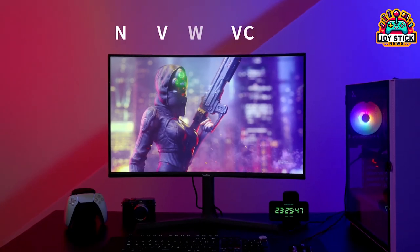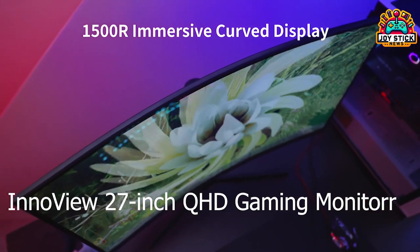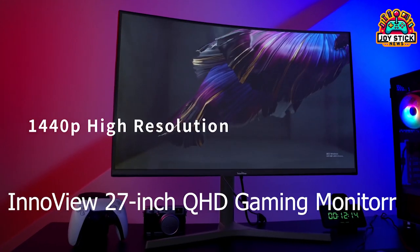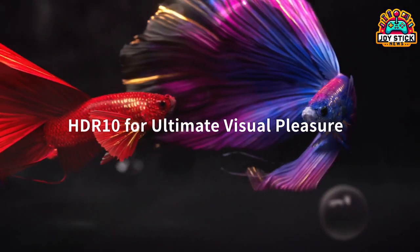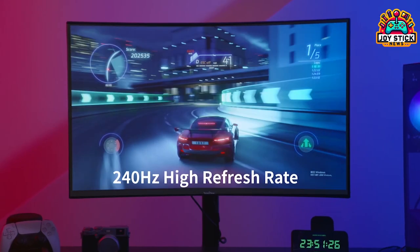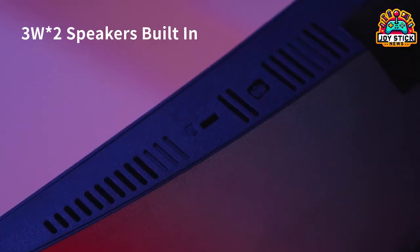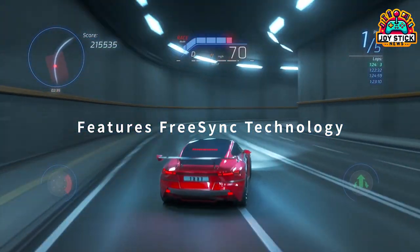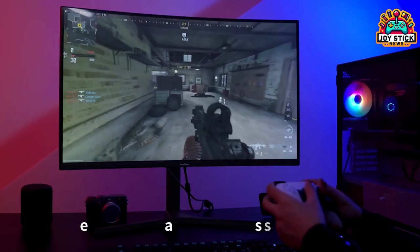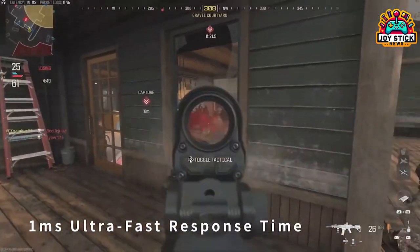On a tight budget, check out the InnoVue 27-inch QHD gaming monitor. This budget-friendly beast offers a 1440p resolution at 27 inches, with a whopping 180Hz refresh rate and 1ms response time. It's the ideal pick for gamers wanting a robust experience without breaking the bank, priced around $240.